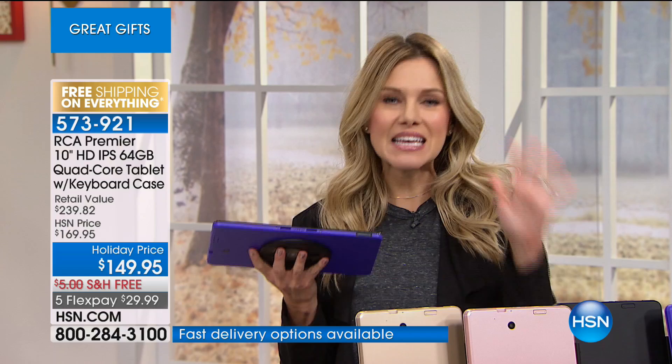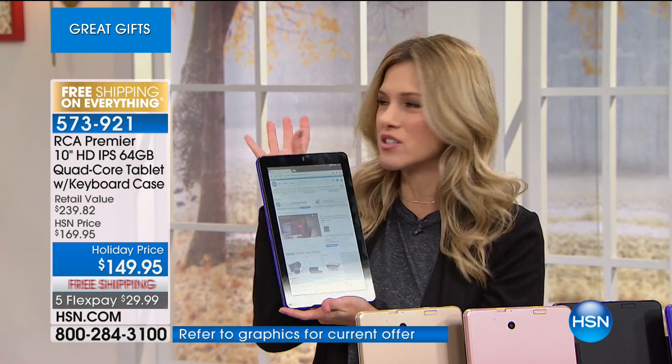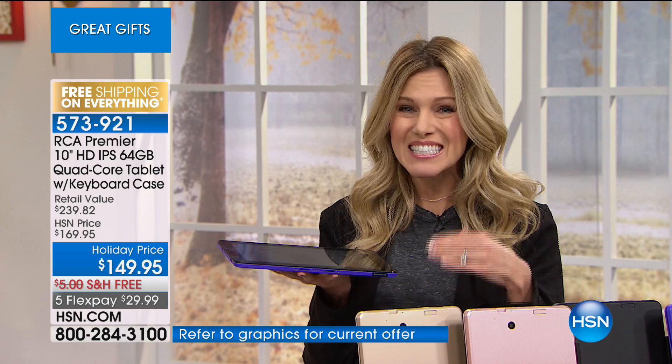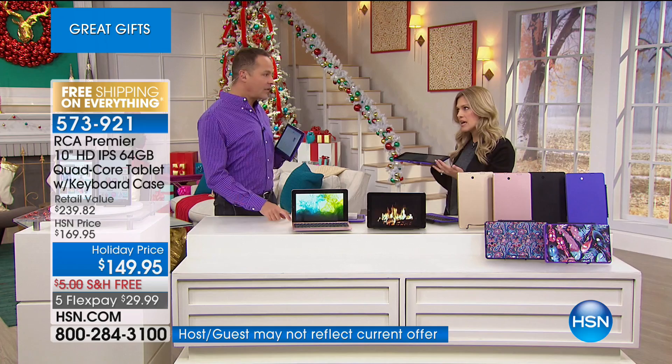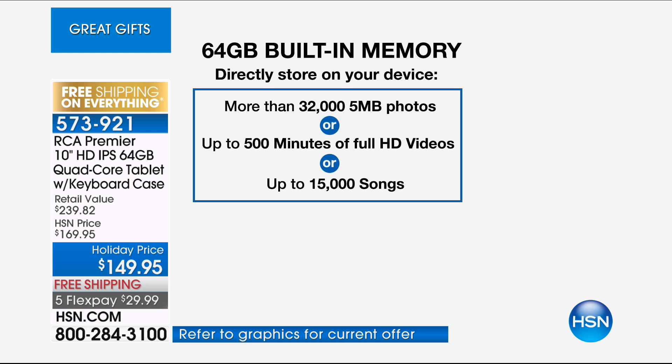If you want just the tablet, you just separate it and hand it off to the kids. You get the portability, the compact ability of a laptop, and all the functionality you love with the touchscreen and 10-inch screen. This has the largest memory we're going to have through the end of the year — 64 gigabytes. That's very expensive when you're shopping for tablets. Most of our tablets are 16 gigs, so this is quadruple the size. You can store about 32,000 photos, 15,000 songs, and about 500 minutes of full high-definition video.